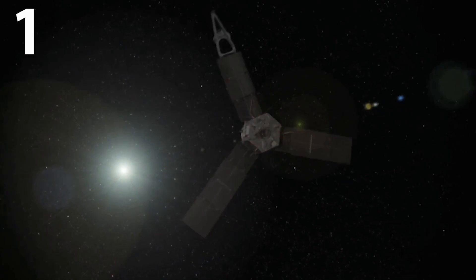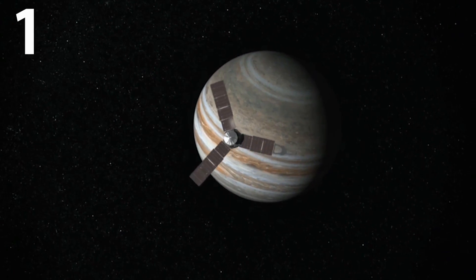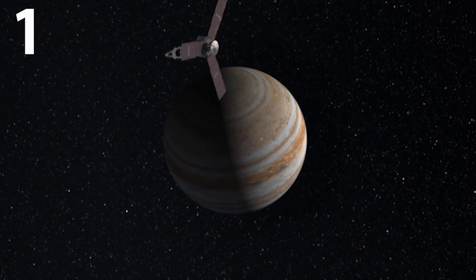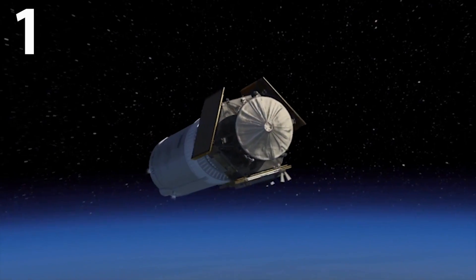Juno is the fastest man-made craft ever, travelling at an incredible speed of approximately 165,000 miles per hour relative to Earth. This incredible speed is due to the huge gravitational tug of Jupiter and the craft's initial launch speed.